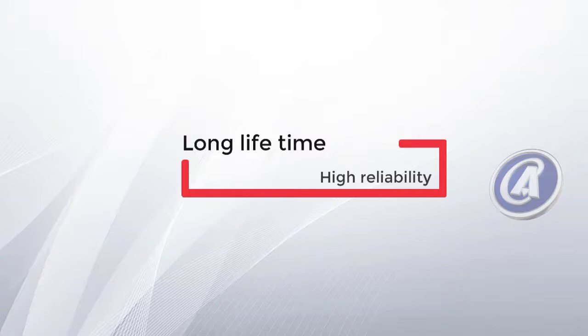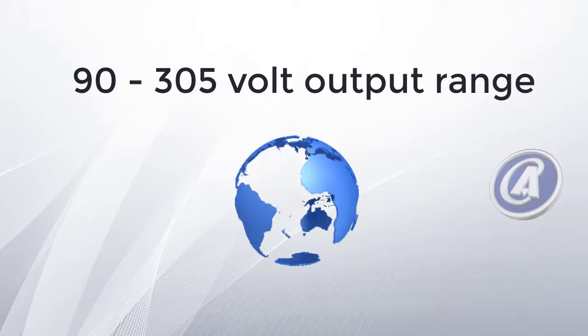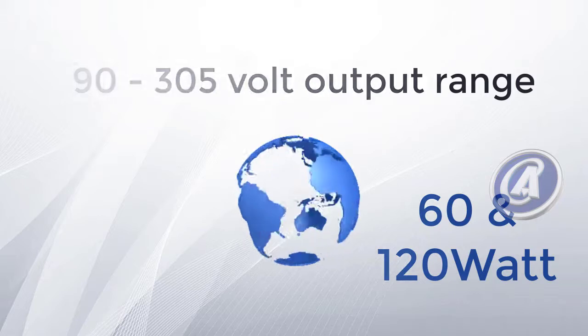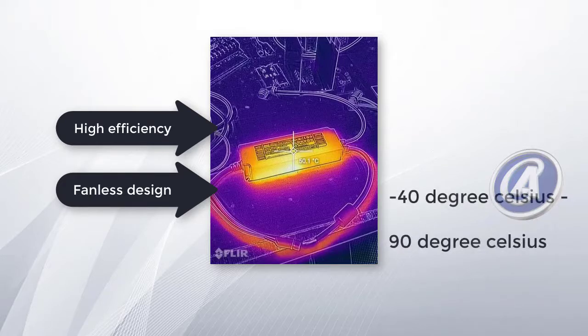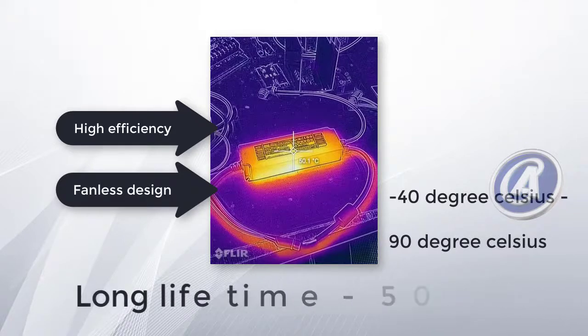The PWM KN series operates from a 90- to 305-volt input range, making it suitable for worldwide usage. This series is produced in 60- and 120-watt variants. Thanks to the high-efficiency, fan-less design, the entire series can operate from minus 40 to 90 degrees Celsius under free-air convection, resulting in a long lifetime of 50,000 hours and above.